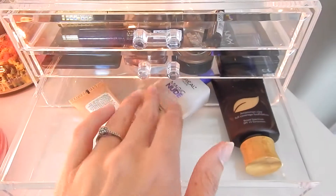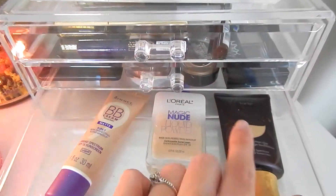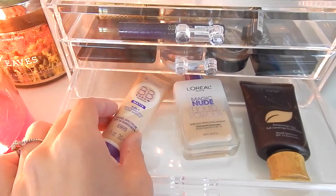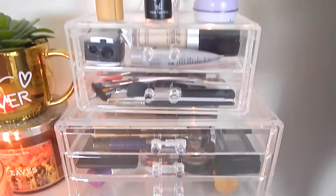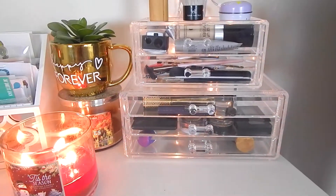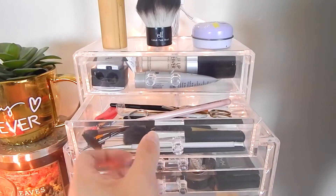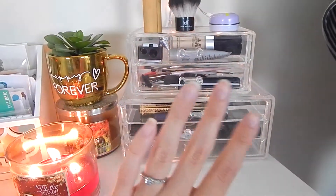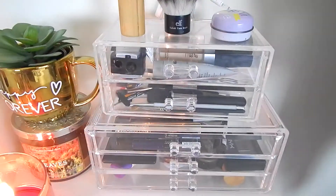This drawer has even more random foundations that I don't use very often. I've got my Tarte Amazonian Clay, my L'Oreal Magic Nude, and my BB Cream by Rimmel. It's mostly things I have but don't reach for as often, and this section just holds my little utensils and brushes — more of a storage area, not what I reach for on a day-to-day basis.